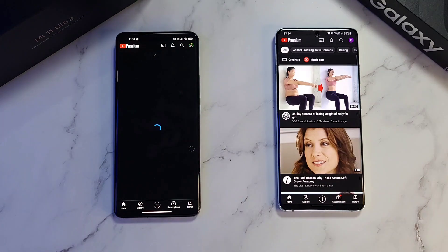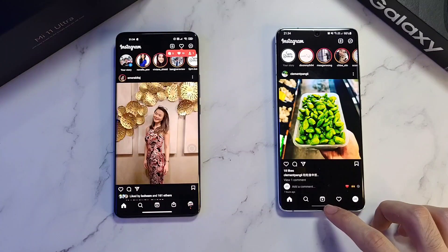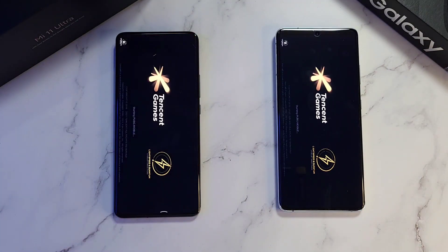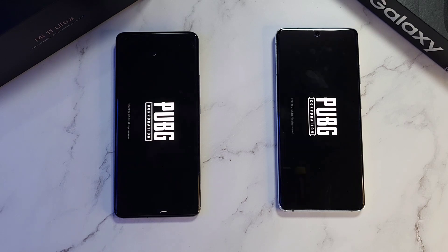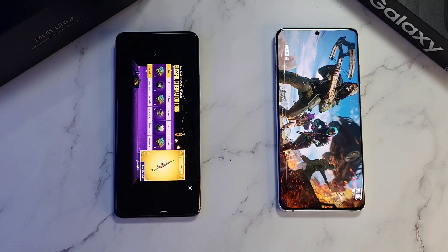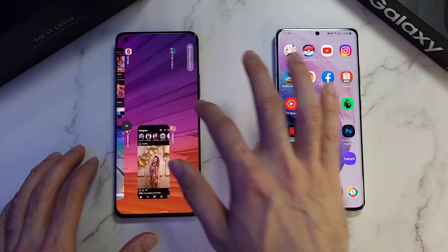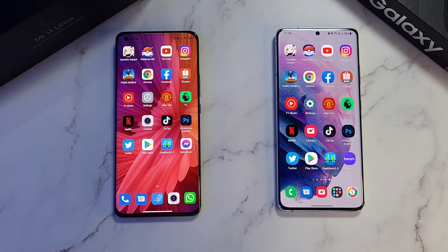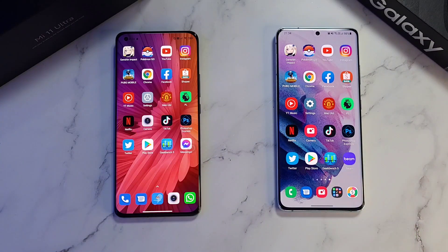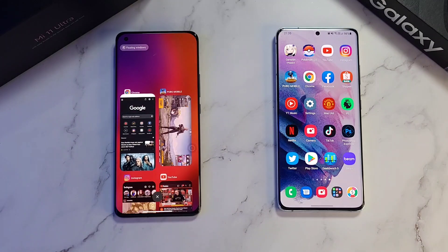Next up, YouTube — faster on the S21. Instagram — similar on both phones. PUBG Mobile is a very big app to open; the Mi 11 Ultra gets in first, with the S21 just behind. When it comes to the Exynos 2100, massive improvements. Checking temperatures: a massive difference — the S21 Ultra is notably warmer.